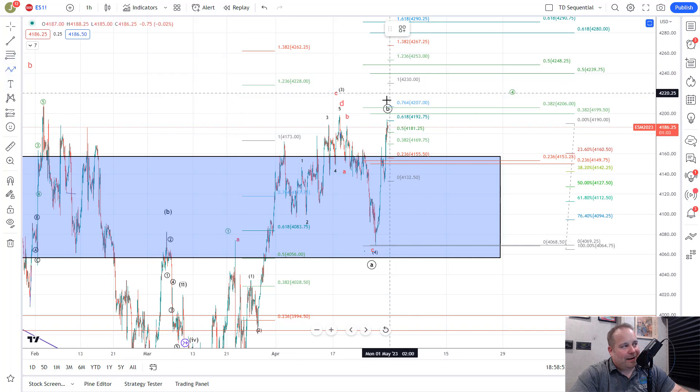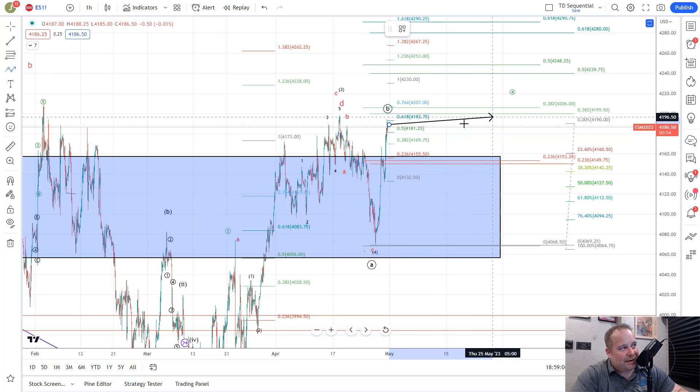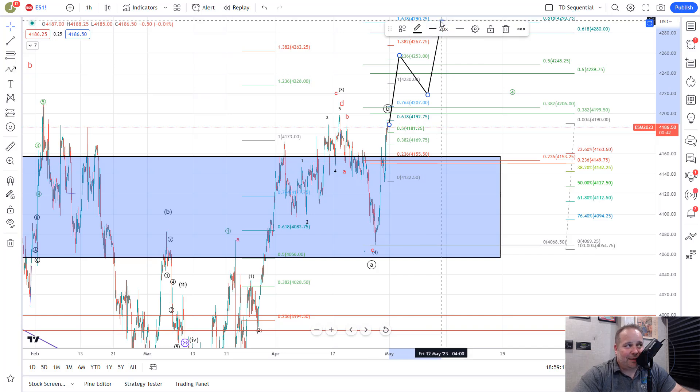If they are directly going to gap up or push through this resistance area and take out this high at about 42.07 — which also lines up with the 7.64 fib — we would expect a pretty direct move up to the 42.50 area before seeing a pullback, and then a push up toward the 42.90 area after that to complete all of wave 3. Then we'd look for another pullback and then one more push higher over 4,300 to complete the C wave up we've been talking about.